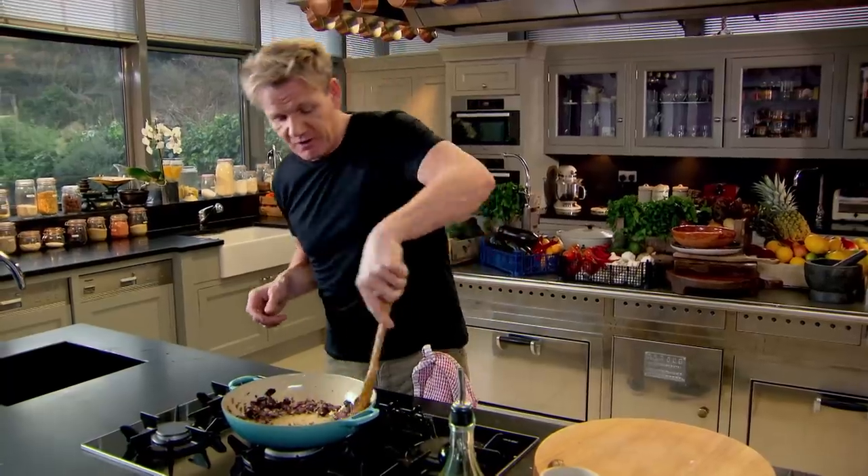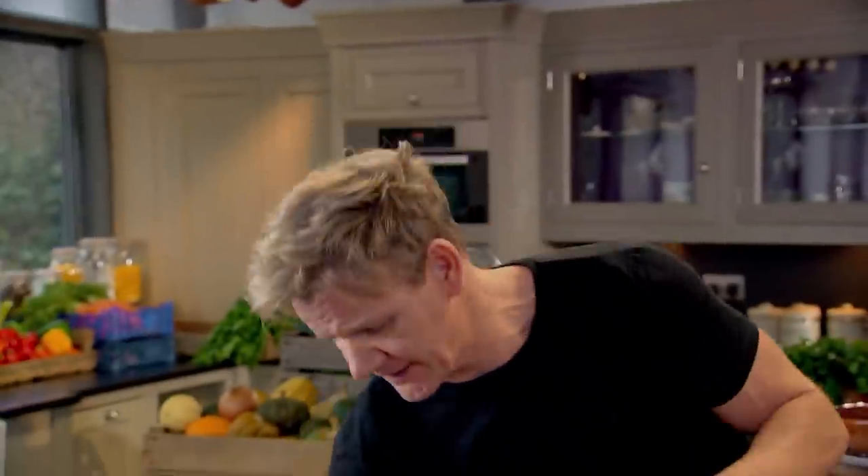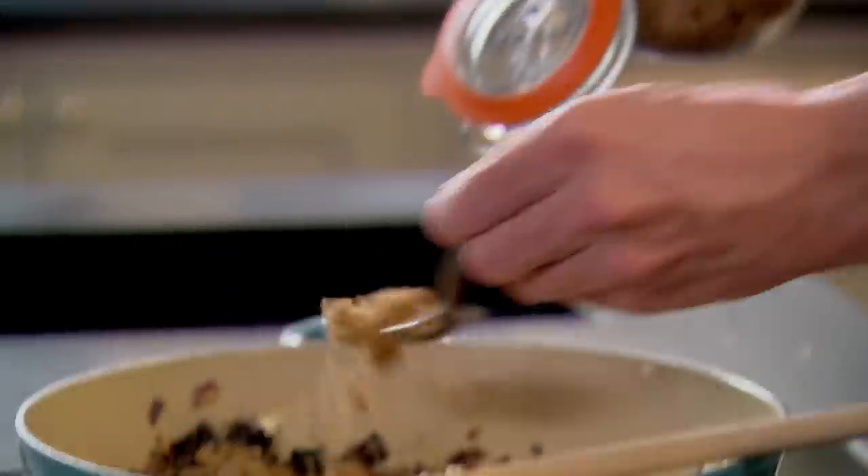Those onions and garlic are on fire. We're going to balance the heat from the chipotle with sugar. Turn up the heat and really start caramelising that sugar and the chilli — it gives off the most amazing aroma.